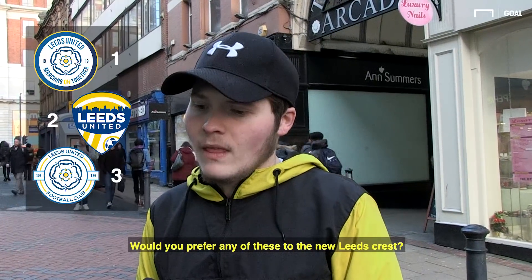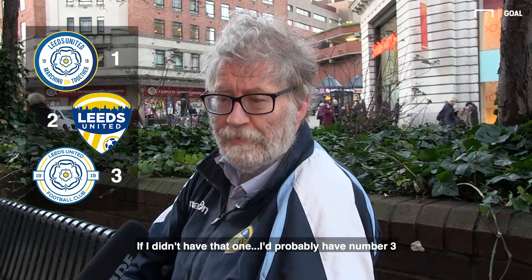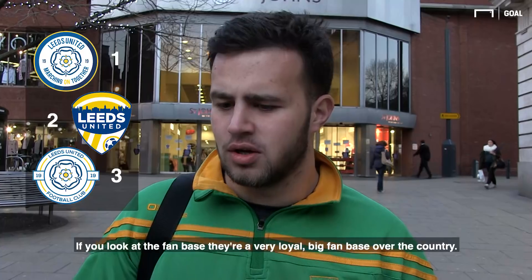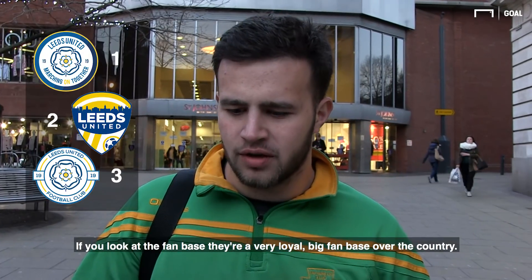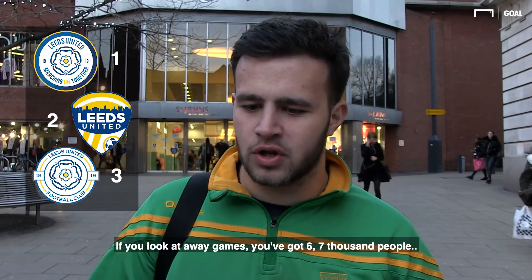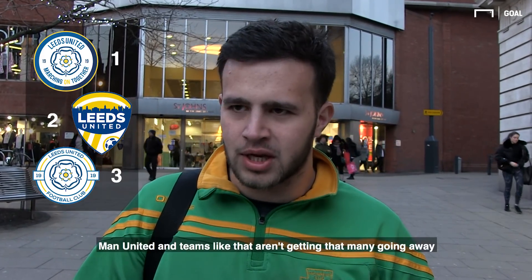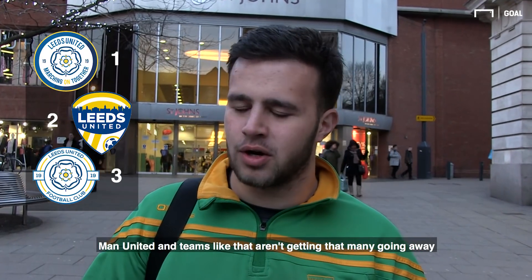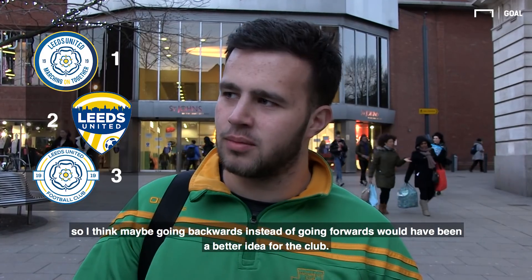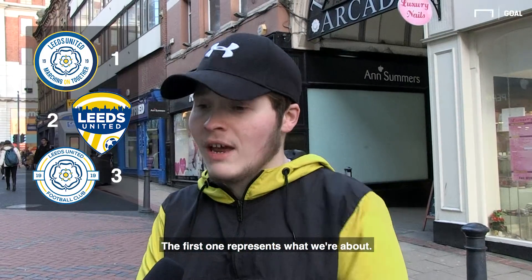Would you prefer any of these to that Leeds crest? I like that one — number two, that one's quite modern. And if I didn't have that one, I'd probably have number three. Because Leeds, if you look at the fan base, they're a very loyal big fan base across the country. If you look at away games, you've got six, seven thousand people — bigger than most. Like Man United and things, some weeks aren't even getting that many going away. So I think maybe going backwards instead of forwards would have been a better idea for a club. I'd probably pick number one out of the three.